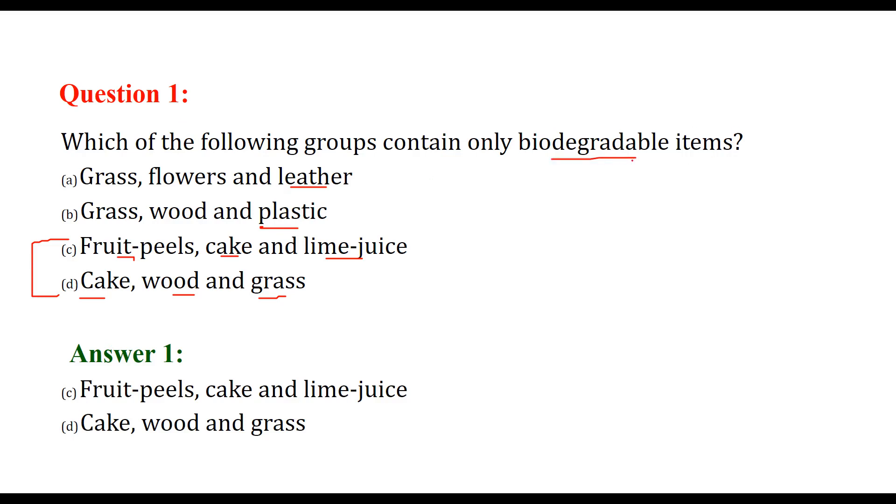Biodegradable items are those items which are naturally degraded into certain forms so that they can be reused by the environment.